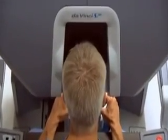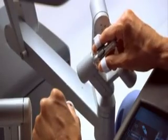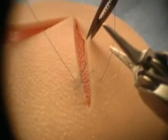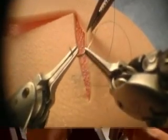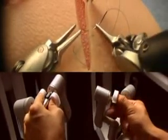While seated comfortably at the DaVinci console, the surgeon views a magnified high-resolution 3D image of the operative site. Powered by state-of-the-art robotic and computer technology, the surgeon's hand movements are scaled, filtered and seamlessly translated into precise movements of the endo-wrist instruments. The net result is an intuitive interface enabling unparalleled precision, dexterity and control.